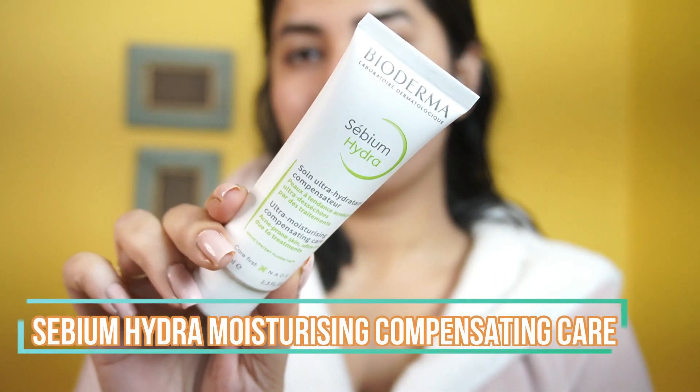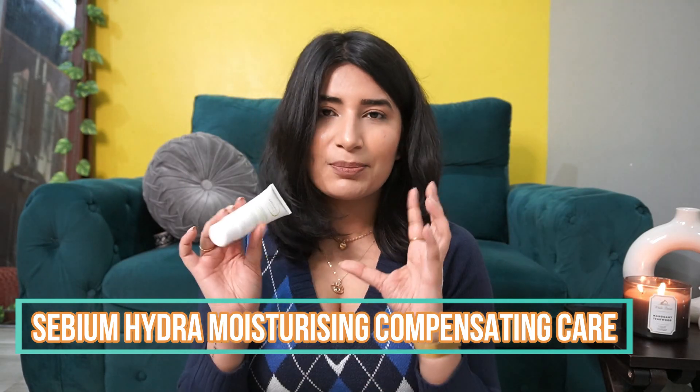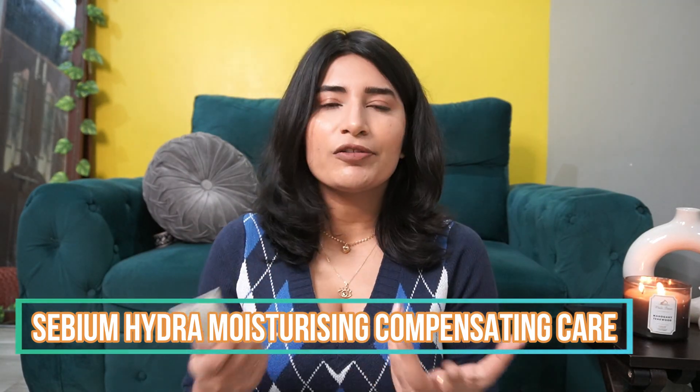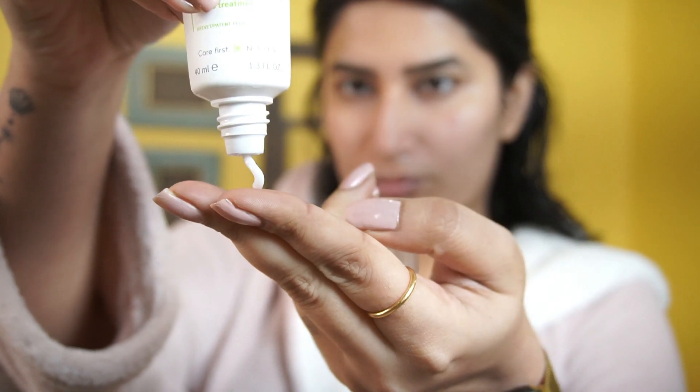Now after the face wash, I go ahead with the Sebium Hydra Ultra Moisturizing Compensating Care Moisturizer. This is a beautiful moisturizer for acne-prone skin. A lot of the times with active acne we use actives and creams that are very drying. This is the kind of moisturizer that can be used with any actives and it would give you that extra moisturization. It has glycerine which will hydrate the skin and ceramides which will work on the skin barrier. It has a thick consistency but it blends beautifully, and it's not a matte moisturizer — it has a little dewy finish.